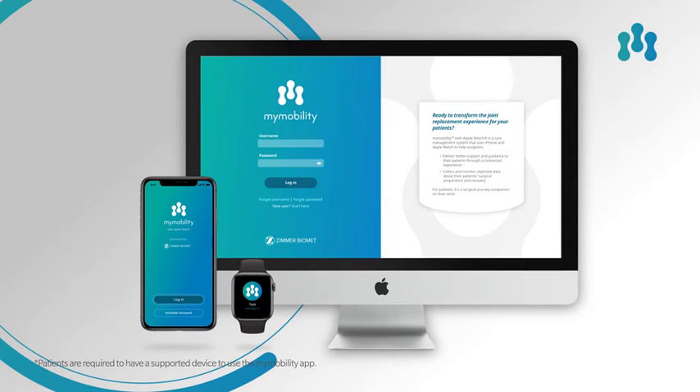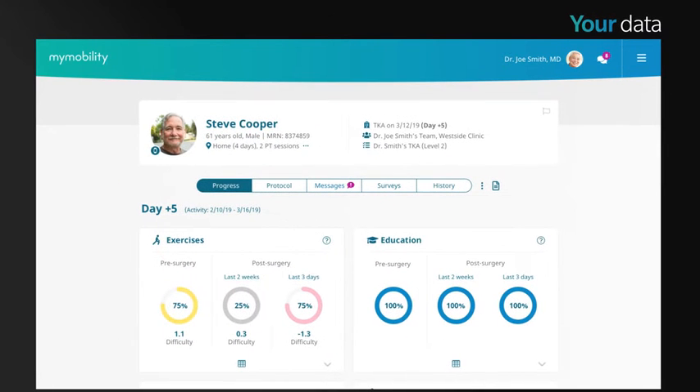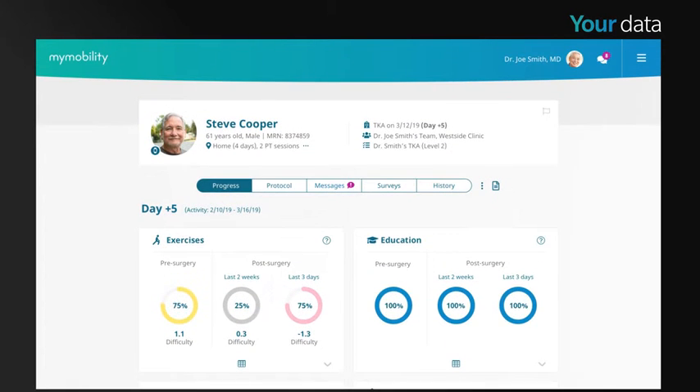My Mobility monitors and collects objective clinical and operational data throughout the patient's surgical journey. Detailed insights to support the patient's surgical preparation and recovery are easily accessible through the clinician dashboard. Continuously generated data provides an overview of patient progress, presenting an in-depth view of the continuum of care.